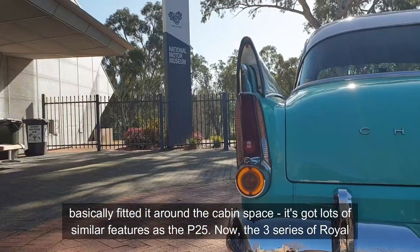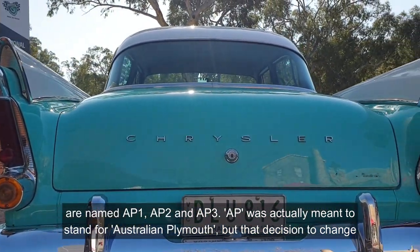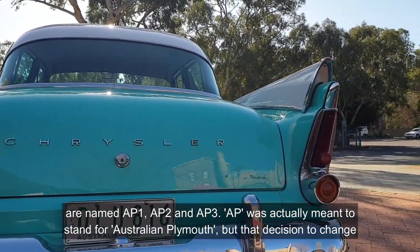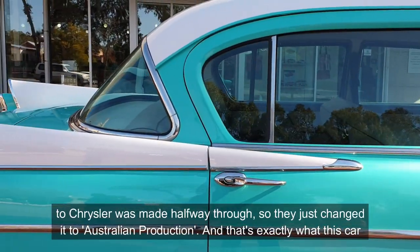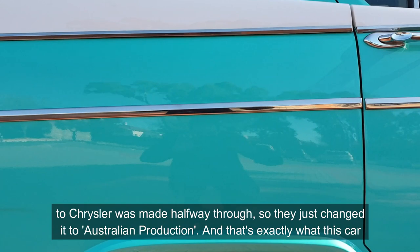The three series of Royal are named AP1, AP2, and AP3. AP was actually meant to stand for Australian Plymouth, but the decision to change to Chrysler was made halfway through, so they just changed it to Australian Production.